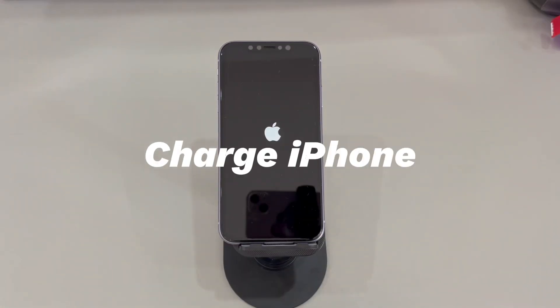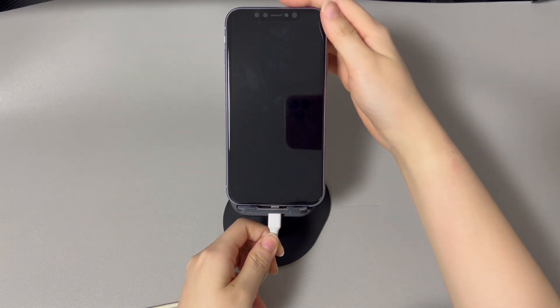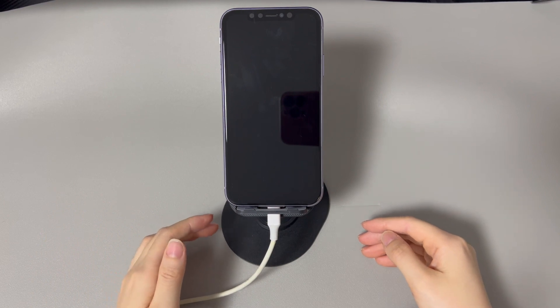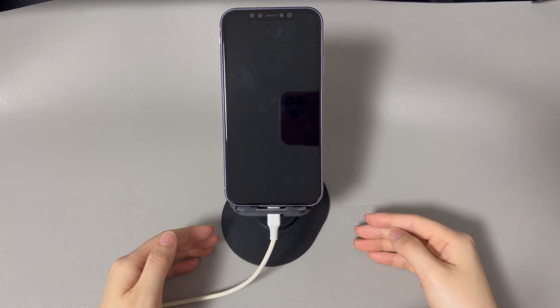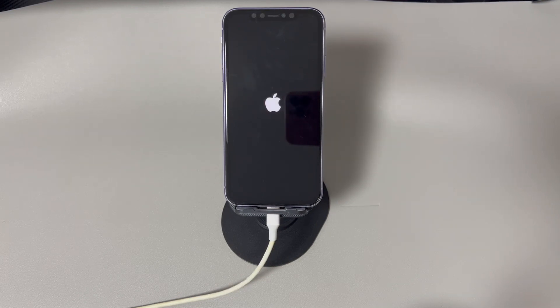Method 3 is to charge your iPhone. If your iPhone keeps restarting and the battery drains, charge your iPhone using an Apple-certified USB cable and power adapter through a wall power outlet. Don't use a wireless charger or a computer USB port. After charging for at least one hour, force restart your device. If your iPhone keeps restarting while charging, unplug the cable, clean the charging port, and switch to a cable or charger in good condition. Then plug in and charge for one hour again, then do a force restart and see if the problem persists.